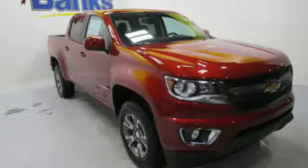Here's a new 2019 Chevrolet Colorado. Chevrolet, 100 years of icons.